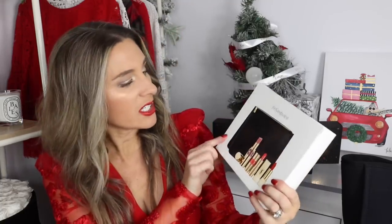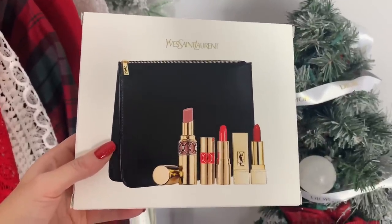Now I want to do a giveaway. You guys know I want to give back as much as I can — I've already given away a Hermès fragrance set and I'm about to pick the winner for my Chanel beauty giveaway. For this giveaway I want to give away this YSL set. It is brand new: you get a YSL makeup bag, one Rouge Volupté in nude — my favorite — and two little lipsticks. The black bag has 'YSL' on it and I love using it for travel.